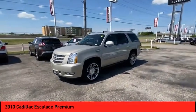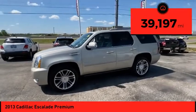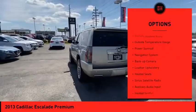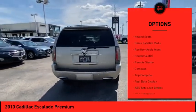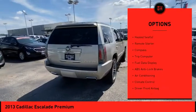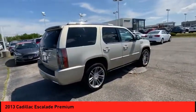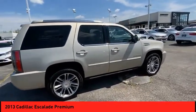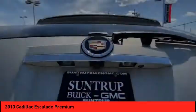This makes the Escalade an easy choice. This vehicle has less than 40,000 miles. Here are some of this vehicle's great options: power mirrors, remote keyless entry, outside temperature gauge, power sunroof, navigation system, backup camera, leather upholstery, heated seats, Sirius satellite radio, auxiliary audio input. This vehicle offers reliability and good looks at a great price.